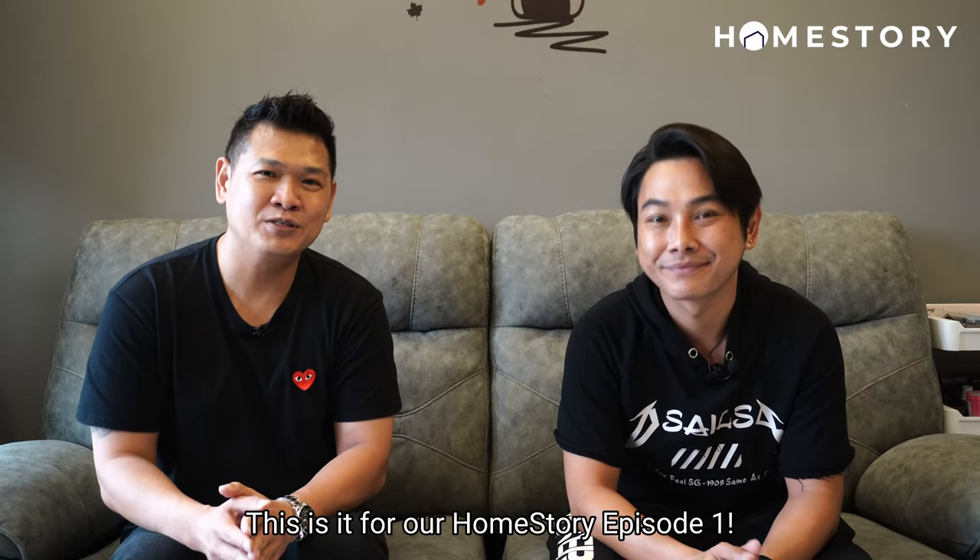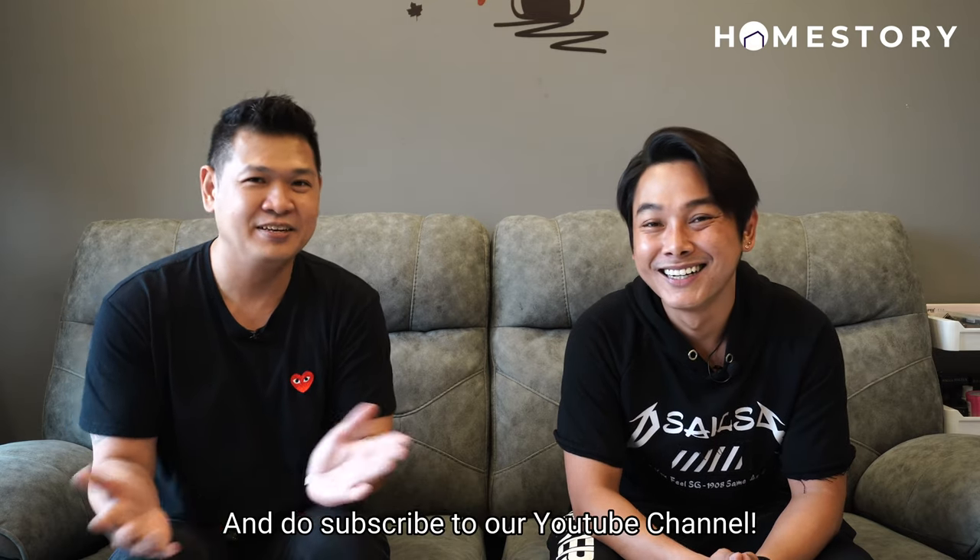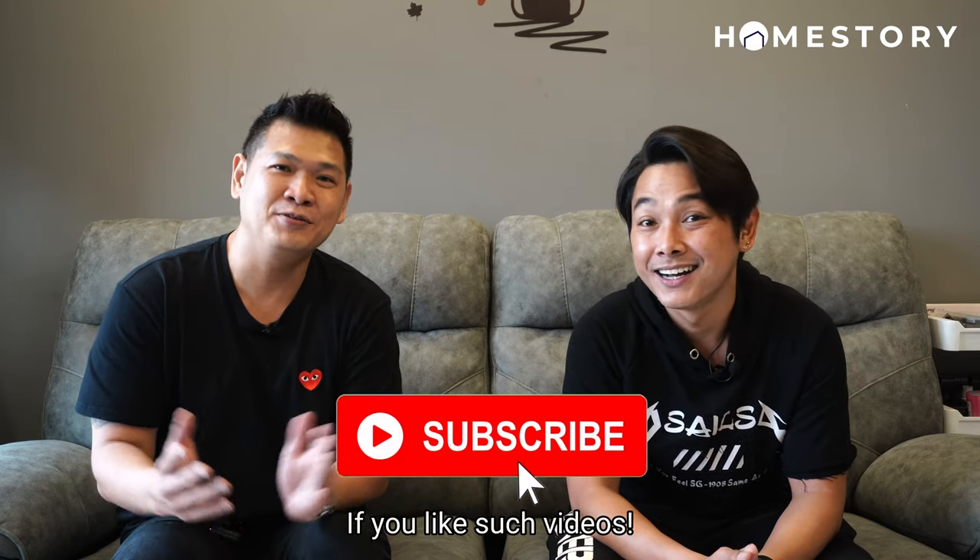This is it for our Homestory episode one. Thank you, Ryan, for inviting us to your house. Thank you, Wes. Thank you. And do subscribe to our YouTube channel if you like such videos.